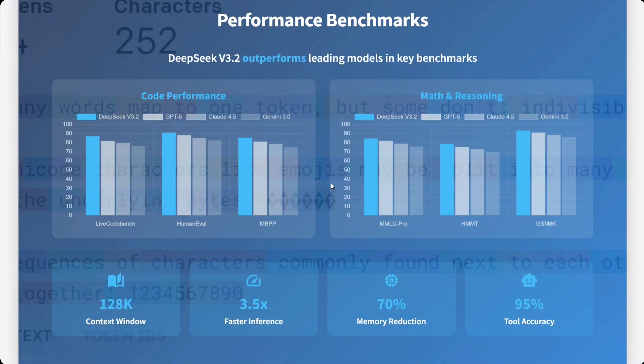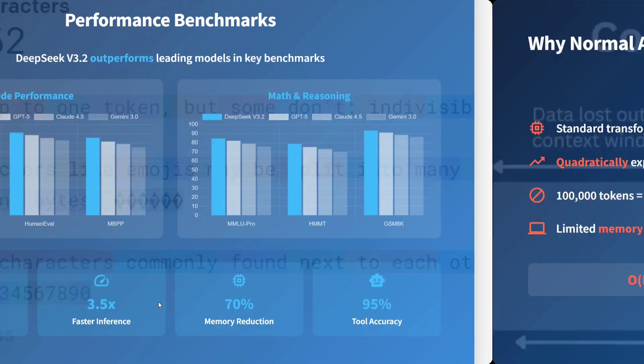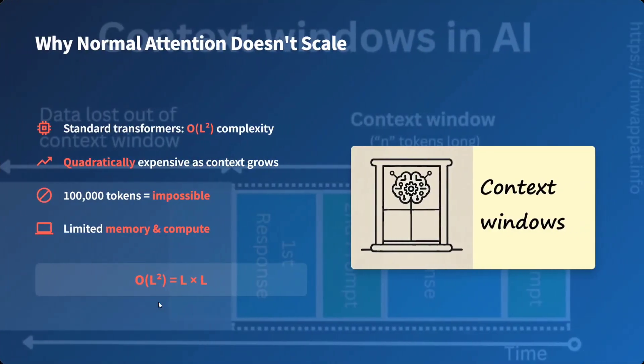Looking at the performance benchmarks: the context window is quite huge, inferencing is about 3.5 times faster, memory reduction is 70 percent, and tool accuracy is 95 percent. Traditional attention doesn't scale because it has a complexity of O(n²) — quadratically expensive as context grows. So if n increases, your complexity goes exponentially high.